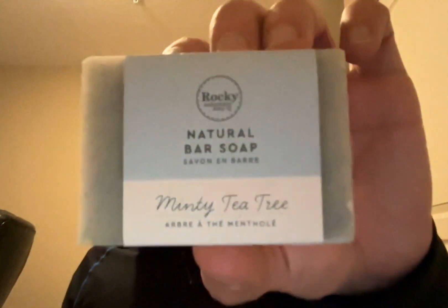Second to last one — this is a Minty Tea Tree. Oh, that smells so good. It has coconut oil, olive oil, shea butter, sunflower oil, jojoba esters — I don't know what that is — peppermint leaves, eucalyptus leaf, and tea leaf. Smells very, very good and minty.